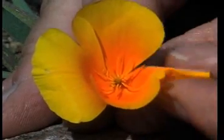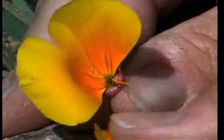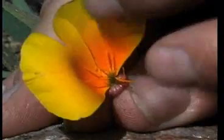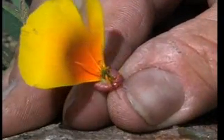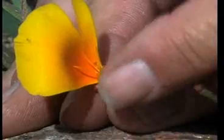Many members of the poppy family have four petals. We're taking off a few — there's two gone, so there's one. These little structures inside are the anthers. The anthers produce the pollen.